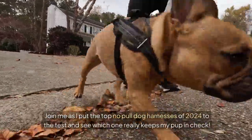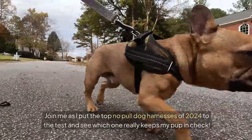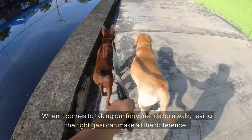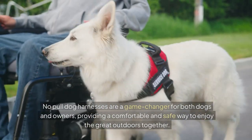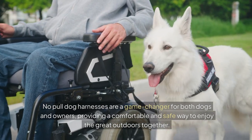Join me as I put the top no-pull dog harnesses of 2024 to the test and see which one really keeps my pup in check. When it comes to taking our furry friends for a walk, having the right gear can make all the difference. No-pull dog harnesses are a game-changer for both dogs and owners, providing a comfortable and safe way to enjoy the great outdoors together.